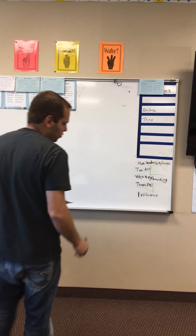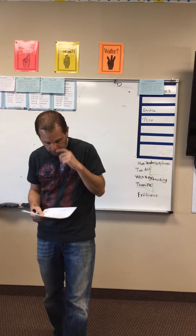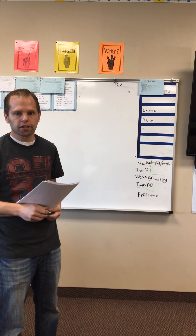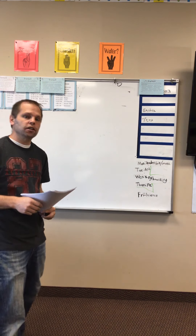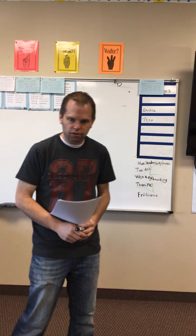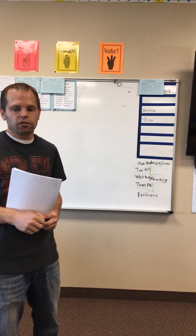Fifth grade, welcome to the lesson for Wednesday and Thursday. Today we are going to be taking our chapter test on chapter 11. We are all finished with our geometry unit, which means we're ready to test and see what we've learned. When you take your test, you have a couple of options.